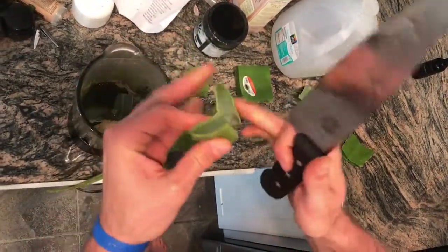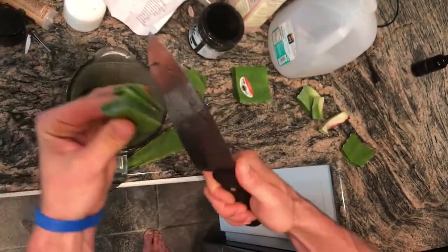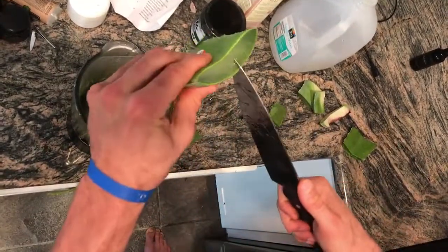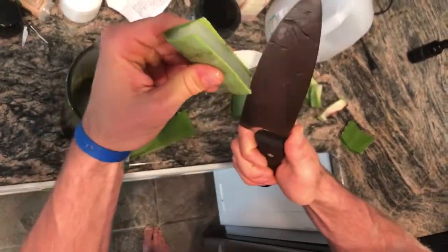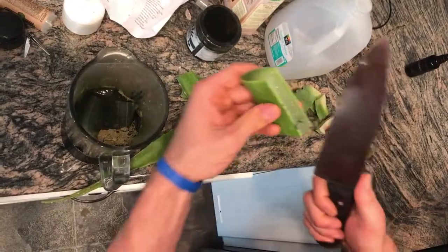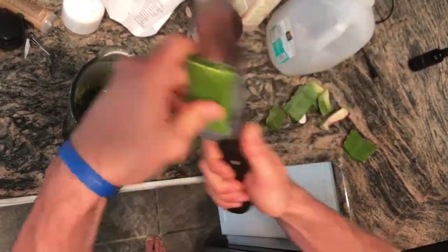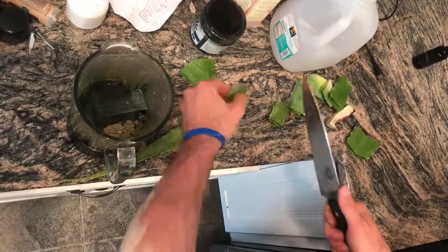Fresh aloe is much more effective — you're getting those live polysaccharides, whereas something on the shelf is loaded with citric acid and other preservatives to keep it from going bad, because aloe vera does go bad pretty quickly and shrivels up.